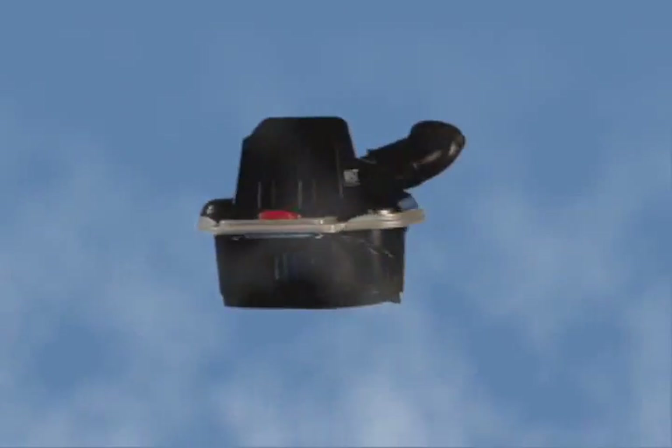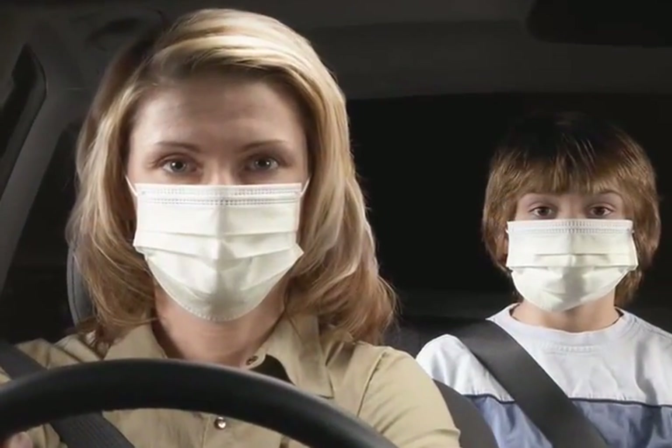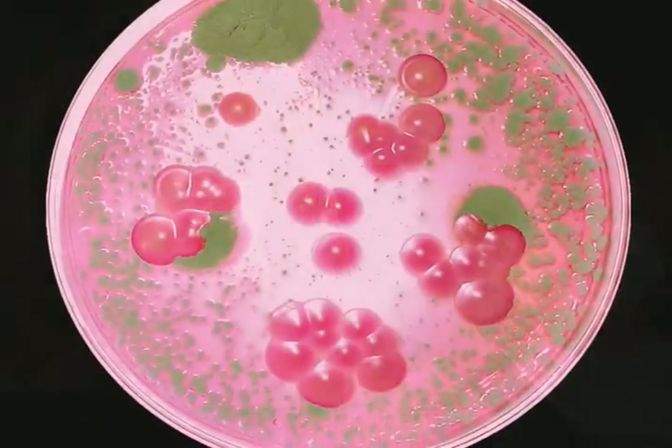Mist. In-car air quality service. If you could see what you're breathing, you'd mist right away.